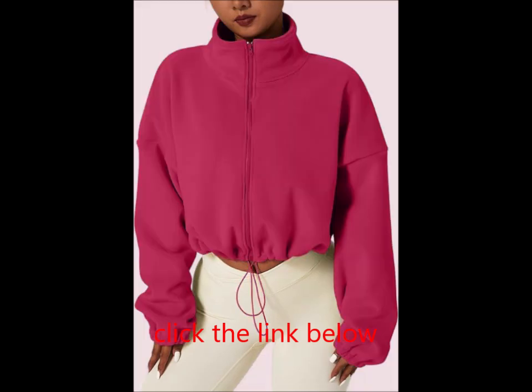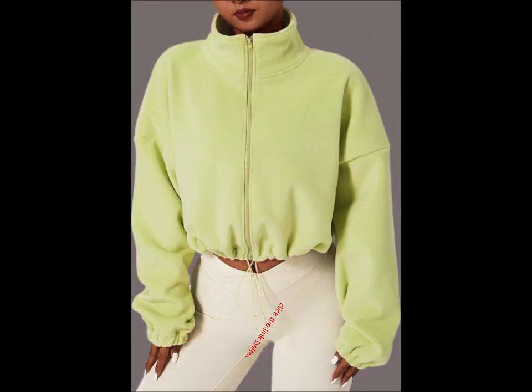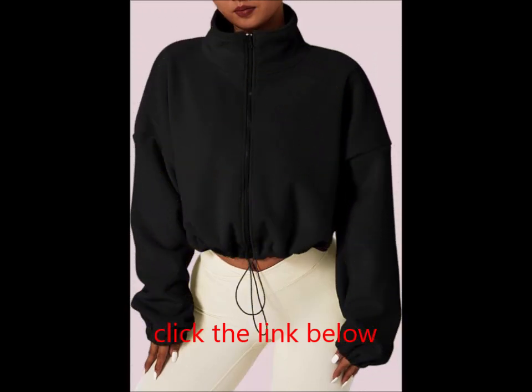This fleece jacket is ideal for cold weather activities such as walking, hiking, skiing, or traveling. It's also a great choice for your daily commute or post-workout errands.